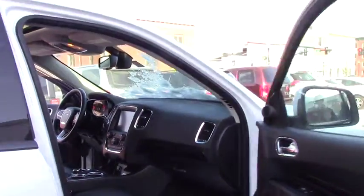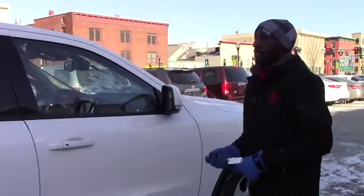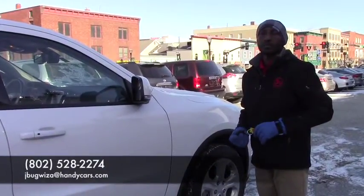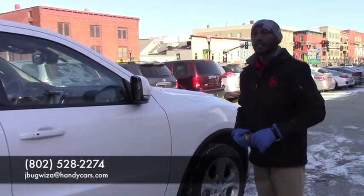This vehicle is still available. If you want any extra information before you come for a test drive, reach me at 802-528-2274. Thank you very much. Have a nice day.